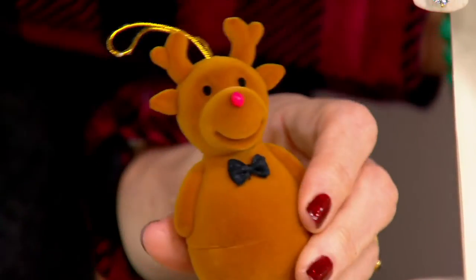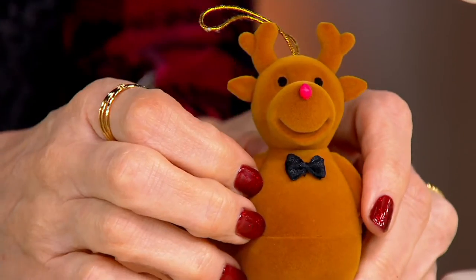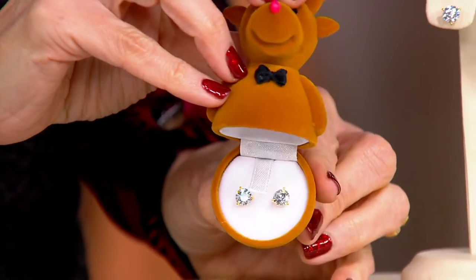There it is. Wait, hang on. My cute little Rudolph. Sweetest little ornament, right? Merry Christmas to you. Oh my goodness. You shouldn't have.